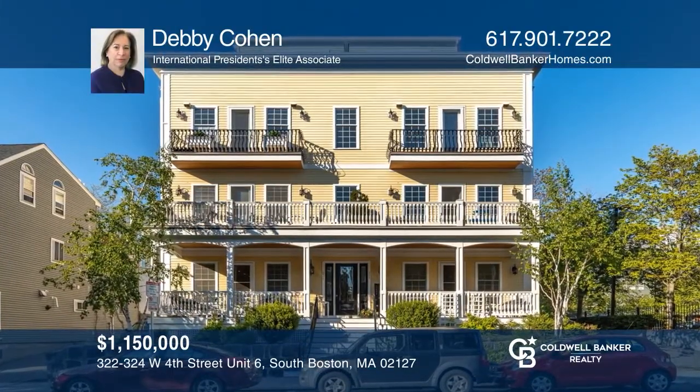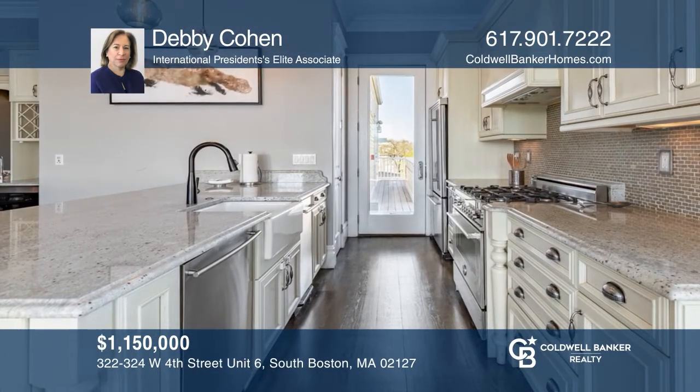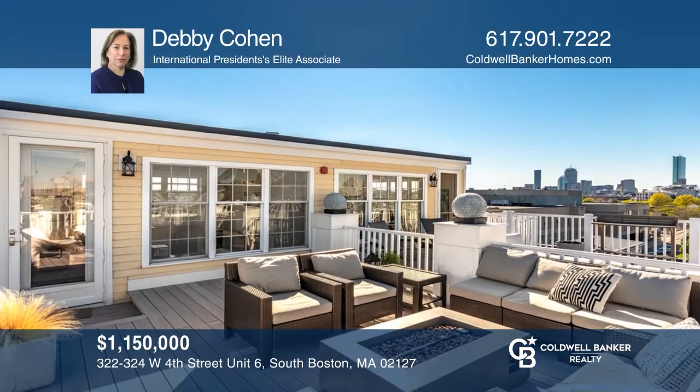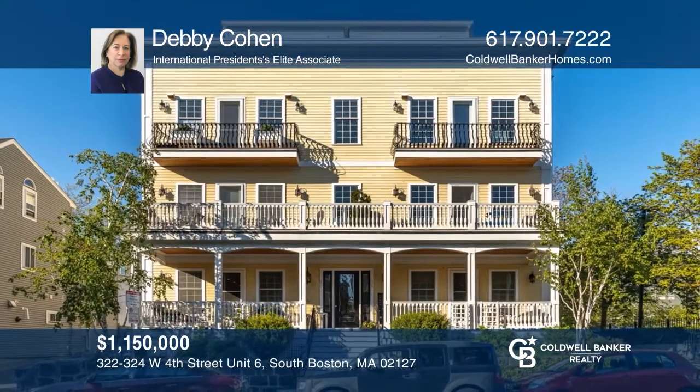This incredible 2008 penthouse unit with an open floor plan has two levels of living. Features of the home include two bedrooms, two baths with an office, a gourmet kitchen, and a spectacular roof deck. See it today with Debbie Cohen.